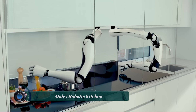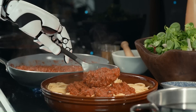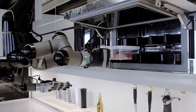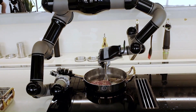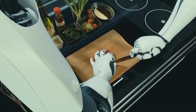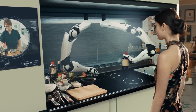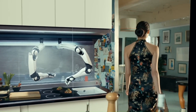The Moley Robotic Kitchen, developed by Moley Robotics, is the world's first fully robotic kitchen. This innovative system is designed to save time, free up your day from routine cooking, and adapt your menu according to different diets and lifestyles. It allows you to enjoy international cuisine anytime, control calories, and get cooking tips and recipes from chefs around the world.